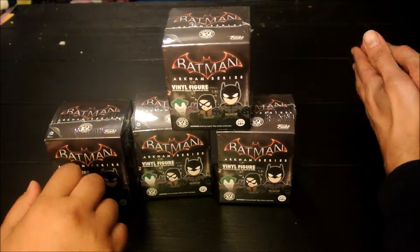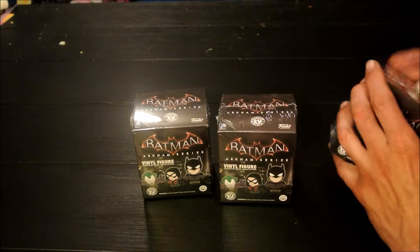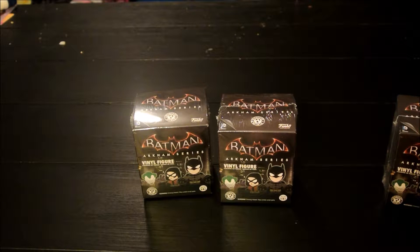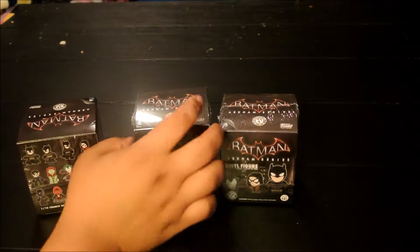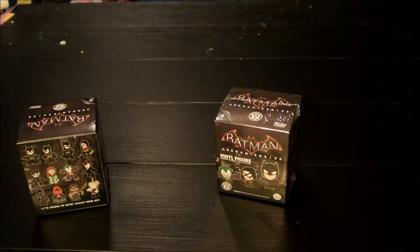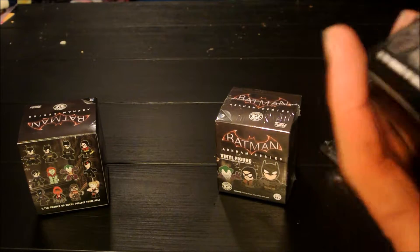I'll go first. I think you went first last time. I don't think so, but that's good — because I think you went first and I opened packages to get them ready. I don't remember to do this beforehand. All right, here we go. My box.